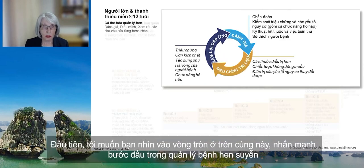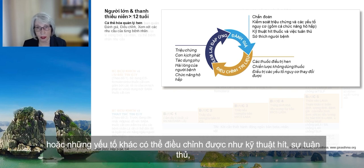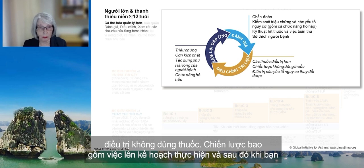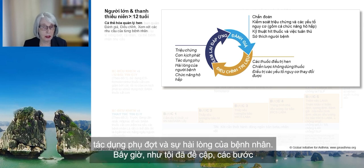Looking at the key features of asthma management: when assessing, consider not just symptom control but also modifiable risk factors — so-called treatable traits — inhaler technique and adherence, and patient preferences and goals. Treatment is not just medication but also treating those modifiable risk factors and co-morbidities, non-pharmacological strategies, and education including an action plan. When assessing the response, not just asking about symptoms and measuring lung function, but also asking about exacerbations, side effects, and patient satisfaction.